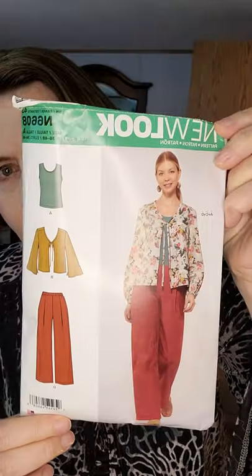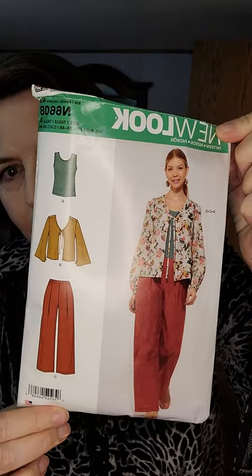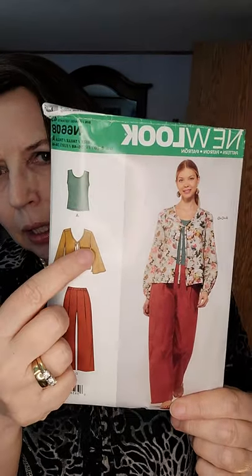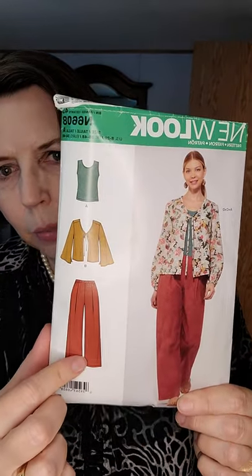I used New Look 6608, which is a 2019 release — a relatively new pattern. It comes with the tank top, the little over-jacket, and a pair of wide leg pants which I might be showing you tomorrow. You'll have to stay tuned to find out.